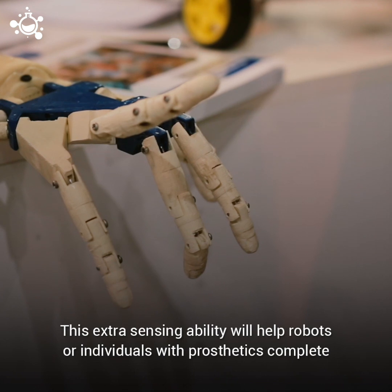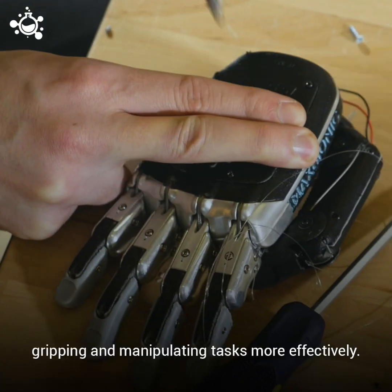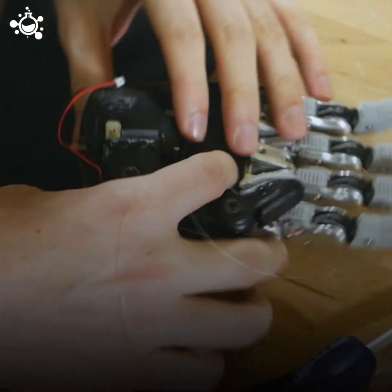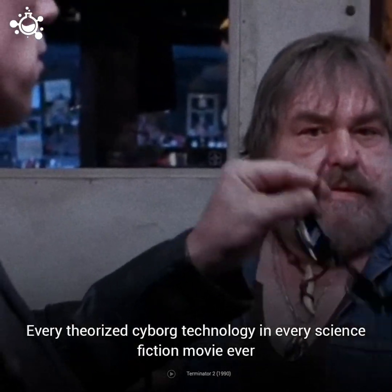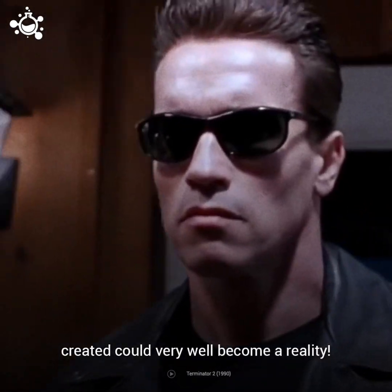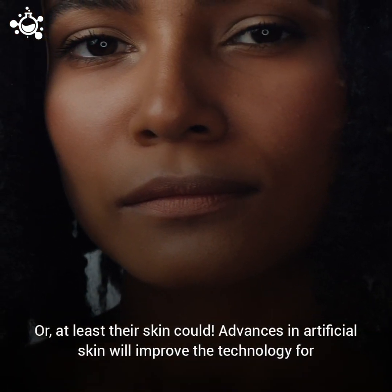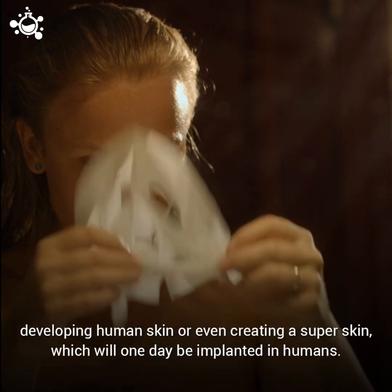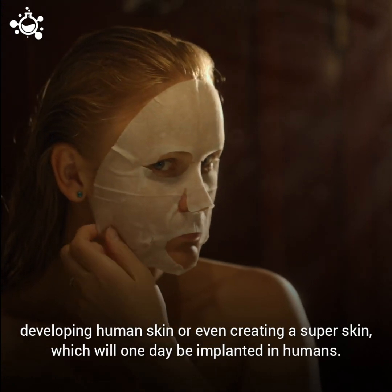This extra-sensing ability will help robots or individuals with prosthetics complete gripping and manipulating tasks more effectively. There's no saying where research and development will take this technology. Every theorized cyborg technology in every science fiction movie could very well become a reality, or at least their skin could. Advances in artificial skin will improve the technology for developing human skin or even creating a super skin, which could one day be implanted in humans.